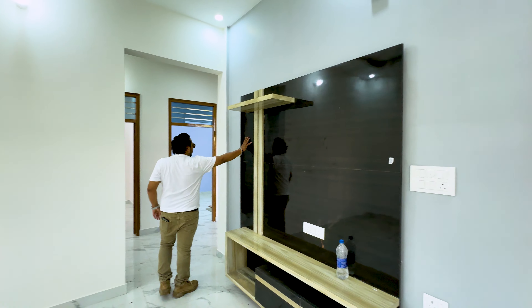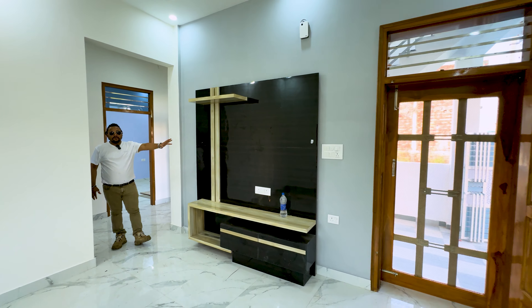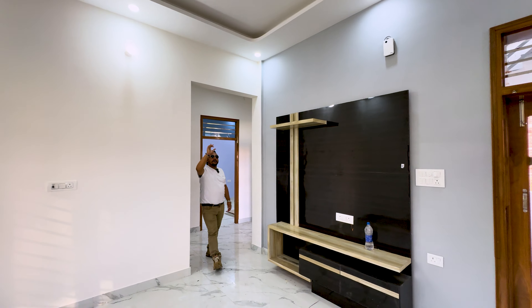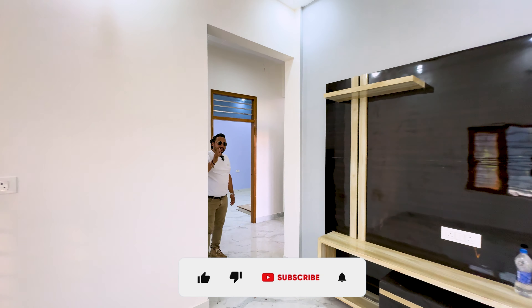When you look here, you will get a big TV panel in which you can place a large-sized TV. You can place a large ceiling design here as well, and with that you will get very good decoration.